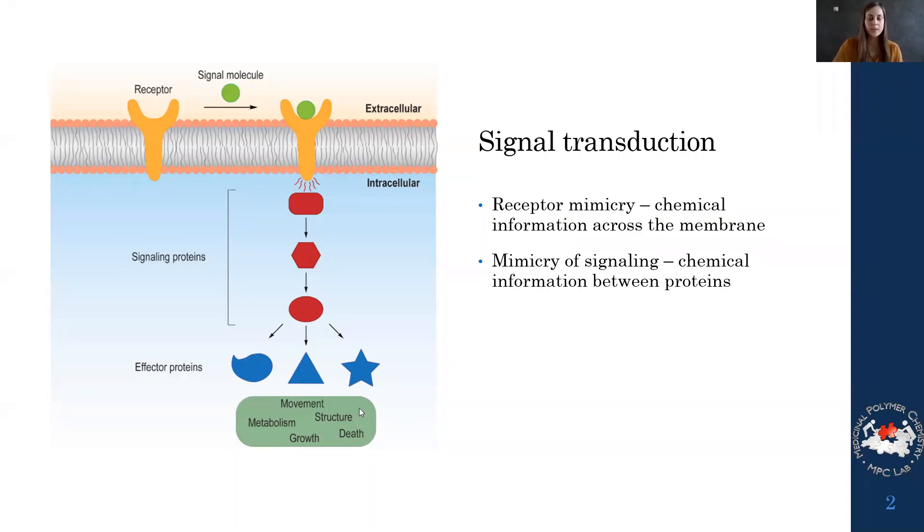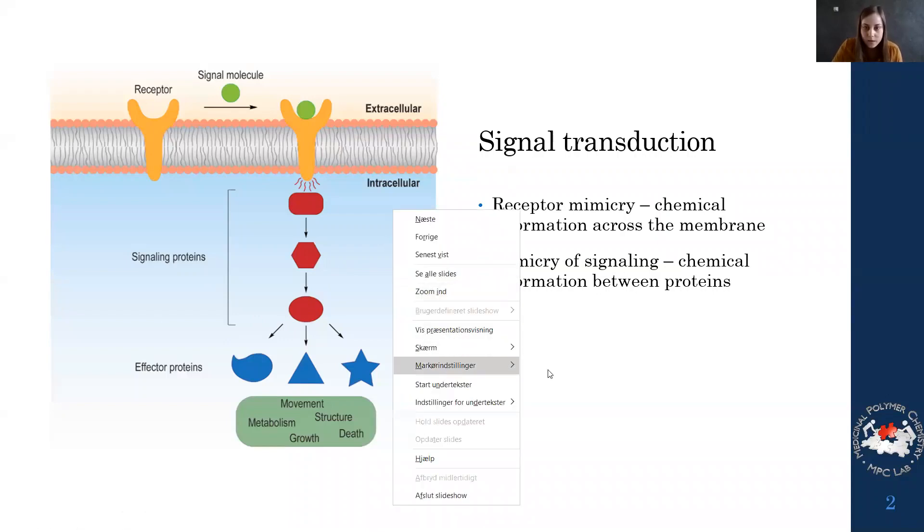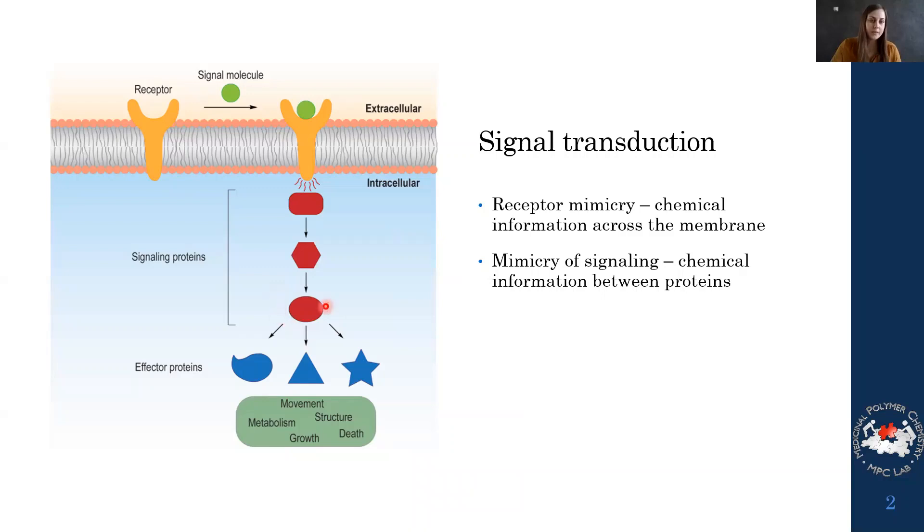This can result in structural movement or cell death by altering the activity of effector proteins. What we've been fascinated with is zooming in on this receptor to see if we can mimic it and transfer chemical signal or chemical information across the membrane, and also the communication between two proteins to see if we can use chemistry to induce this communication.